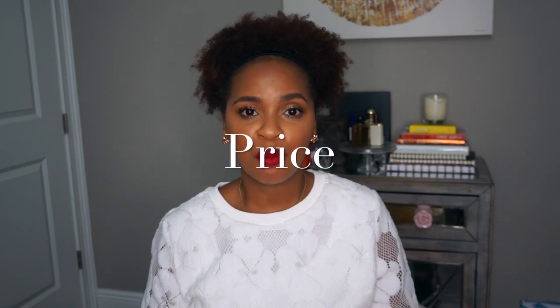The last category is price. Number two goes to Kayali Vanilla 28, which retails for $85 for a 50ml bottle. And my number one goes to Vanilla Woods from Seven Virtues, which retails for $79 for a 1.7 ounce bottle. Both are really well priced in my opinion.